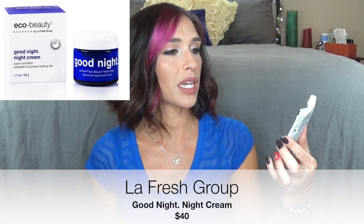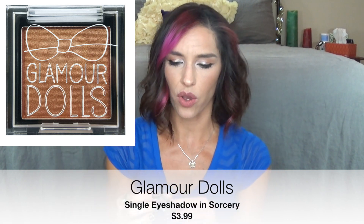I also got this Eco Beauty by LA Fresh Group Good Night Night Cream. A couple bags ago I got the Day Cream, which I liked except it didn't have SPF. So I was excited to get the Night Cream — it smells like freshly cut cucumber and is a really nice moisturizer. It soaks in and feels very hydrating. This is from Glamour Dolls — an eyeshadow in the color Sorcery. It's a golden bronzy color. I have it on my eyes right now and also on the tops of my cheeks as a highlight. It's long wearing, doesn't crease, blends out really nicely, and builds up to a good amount of color.